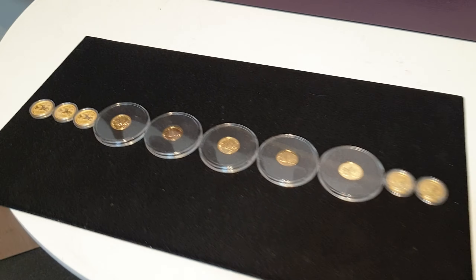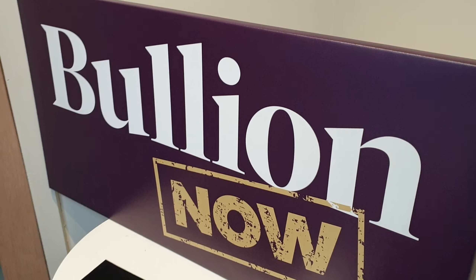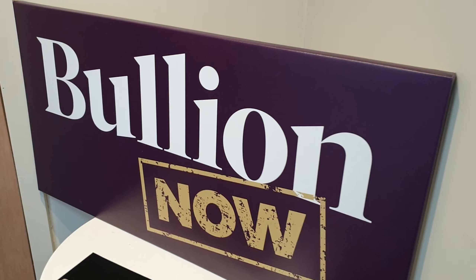Hey everyone, it's Joe and Michael from Bullion Now — BullionNow.com.au — selling you the best bullion bars and coins shipped worldwide from Melbourne, Australia. This is today's very special Black Friday to Cyber Monday special. Any Black Friday to Cyber Monday special is a special day, and any day you're buying gold or silver is a special day.